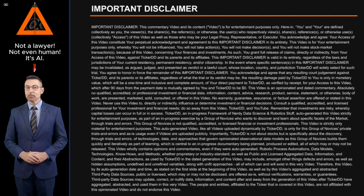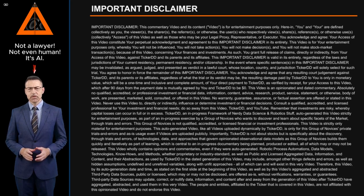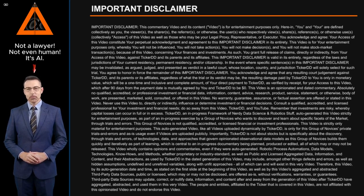This commentary video and its content are for entertainment purposes only. You — the viewer, sharer, referrer, or user — acknowledge and agree that your access of this video constitutes your perpetual acknowledgement and agreement to this important disclaimer in its entirety. You will not be influenced, will not take actions, will not make decisions, and will not make stock market transactions because of this video concerning your finances and investments.